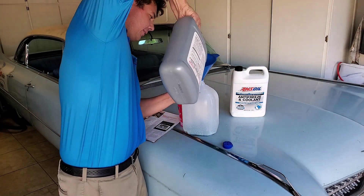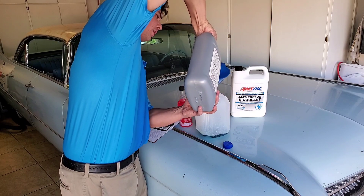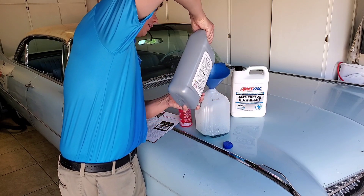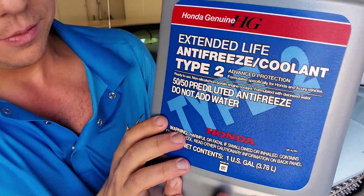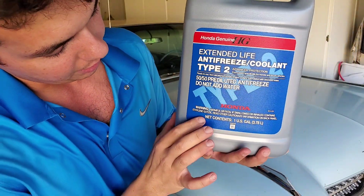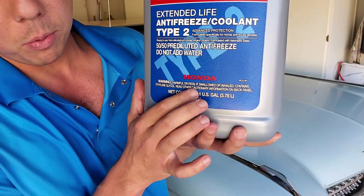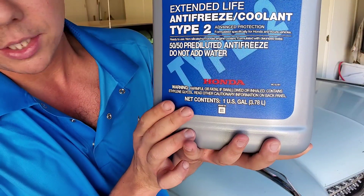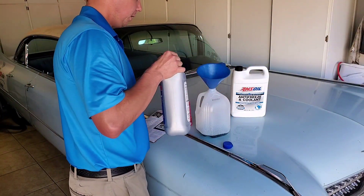It's got a heck of a smell to it — amazing how strong it smells. There are a lot of warnings on here. This is ethylene glycol, and it's very, very important not to let pets consume this. Be very cautious.